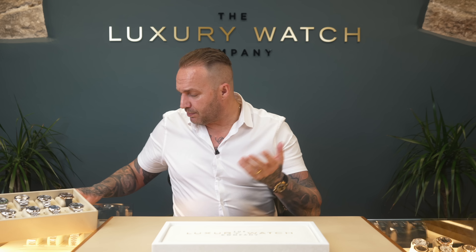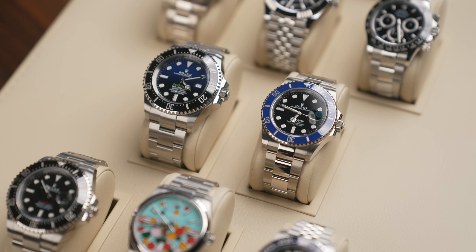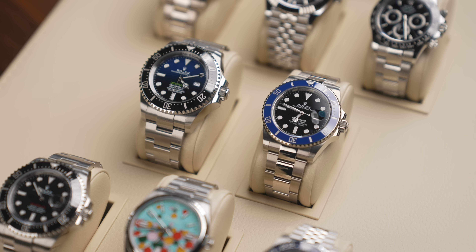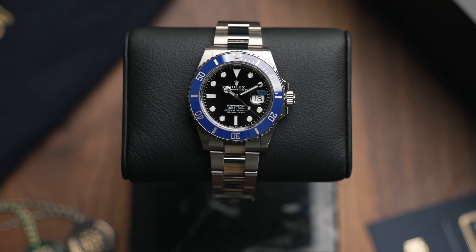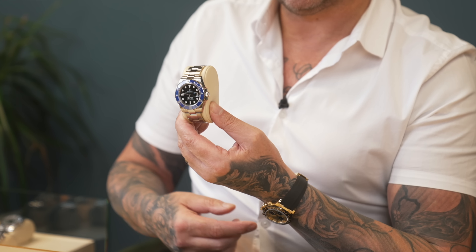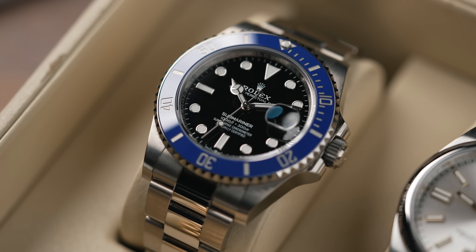Moving on to the blue Sub — the blue bread. We've sold loads of these over the years, quite a few over the last few months as well. We were selling these for £31k; we're now going to drop it to just under £30k. We've had it in a couple of weeks and haven't sold it, which for us is quite strange because we do sell a lot of these. Just need to reduce it in line with the market.